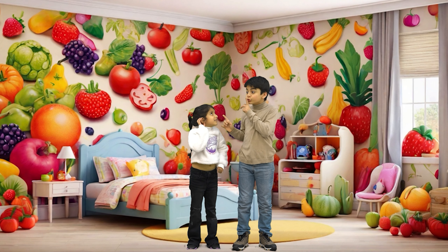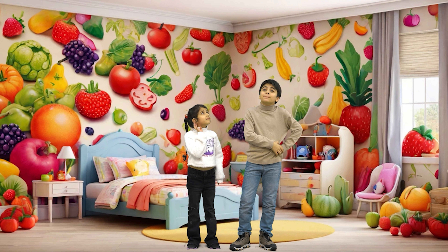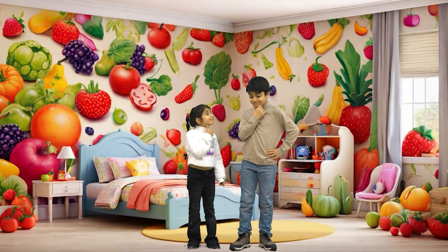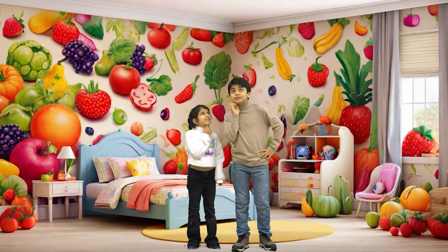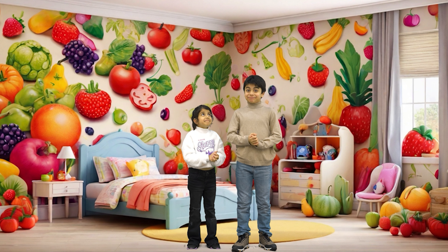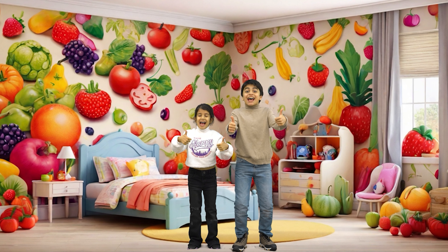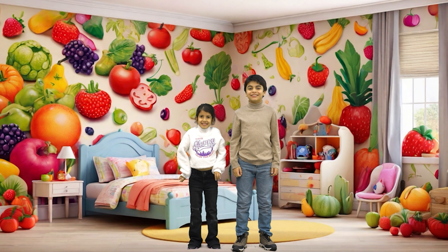Today we have a fun challenge for our contestants, Keon and Panna, to test their knowledge about fruits and vegetables. Are you ready to start the game? I want to ask you which one is a fruit and which one is a vegetable. Are you ready? Yes! Let's start it.